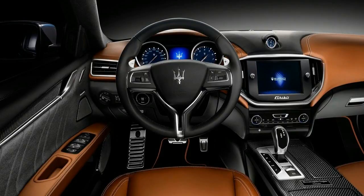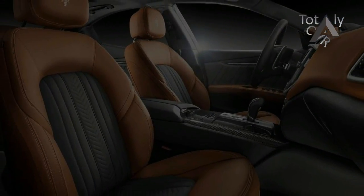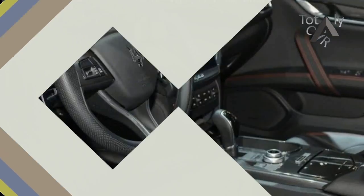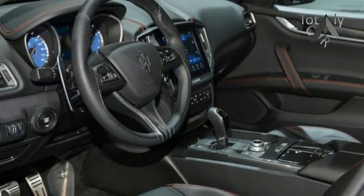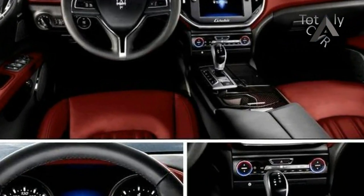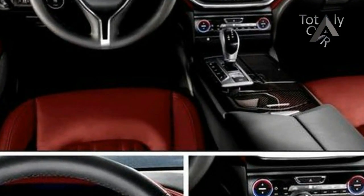We aren't expecting any major changes inside, as Maserati has just updated the Ghibli's infotainment system for the 2017 model year, shown here. The center of the dash was redesigned to accommodate Fiat Chrysler Automobile's ubiquitous 8.4-inch touchscreen display, and a new rotary dial controller was added to the center console.